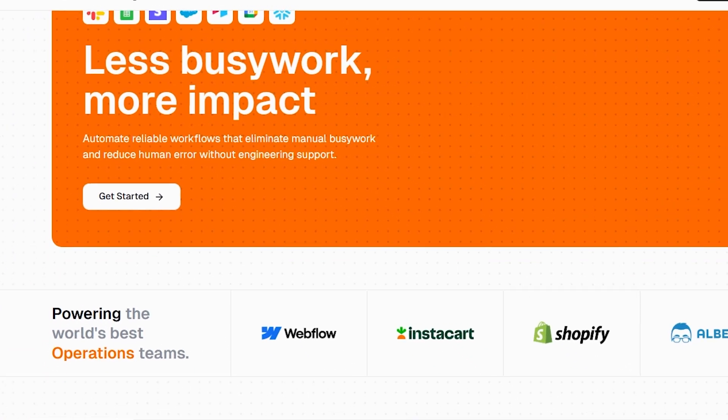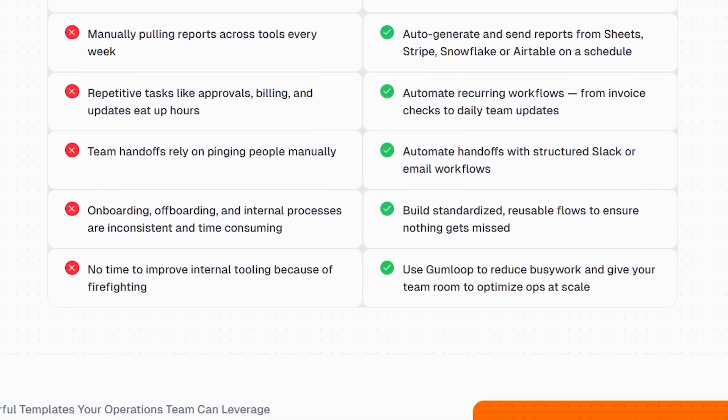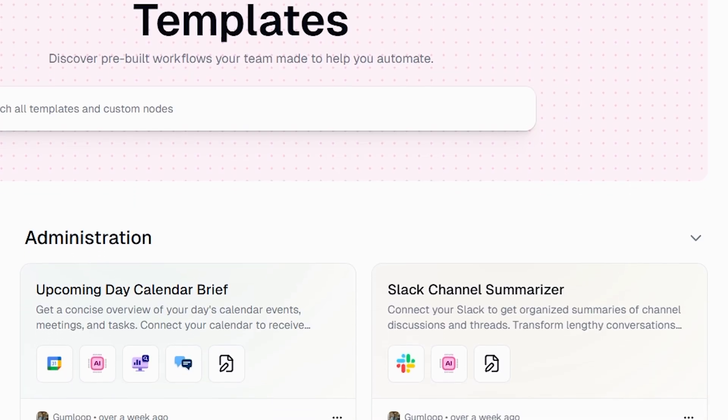For operations, Gumloop ensures your systems function seamlessly. You can create automations for order updates, send alerts, or generate internal reports without needing to write any code. If you're unsure where to begin, Gumloop provides numerous resources — you can explore the template library for ready-made workflows.